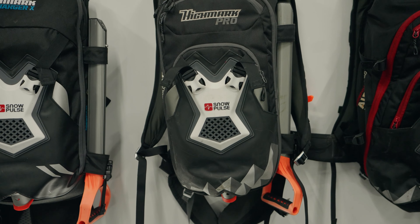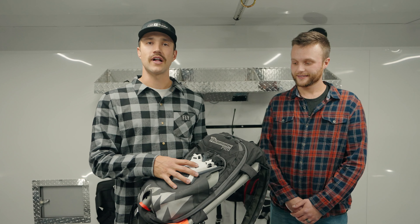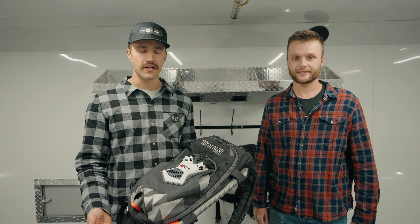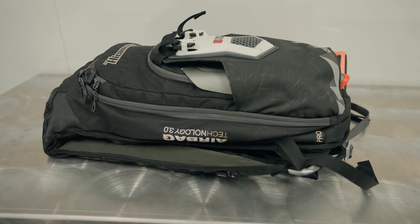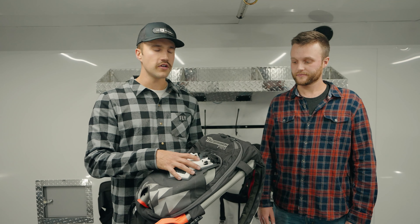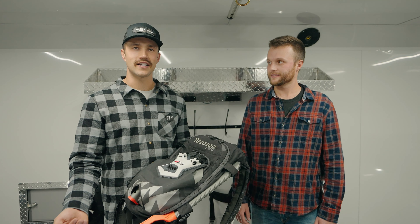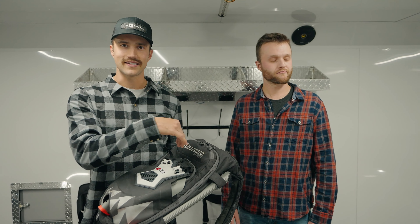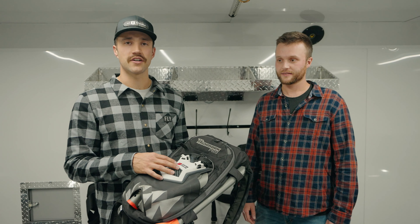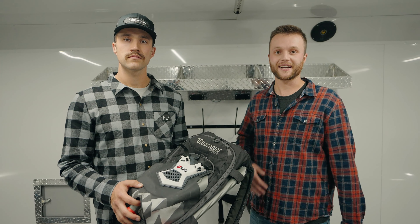Here we have the Highmark Pro pack, and one of our favorite features is that it keeps the shovel on the outside. That's valuable for a couple of reasons — in companion rescue scenarios, seconds really matter. Being able to go up to your buddy and pop his shovel out for him is going to save you both seconds. It also keeps the snow on the outside of your pack after you're done digging, so you don't put a snowy shovel back inside with your dry gloves. Let's throw this on the workbench, open it up, and show you exactly what's inside.